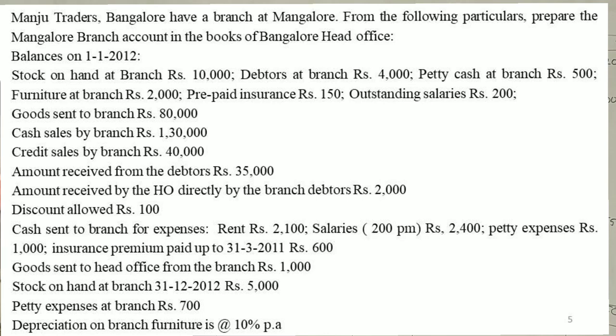Balances on 1-1-2012: stock on hand at branch, debtors at branch, petty cash at branch, furniture at branch, prepaid insurance, and outstanding salaries.